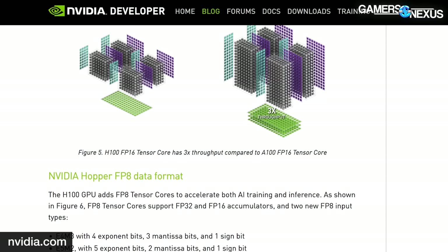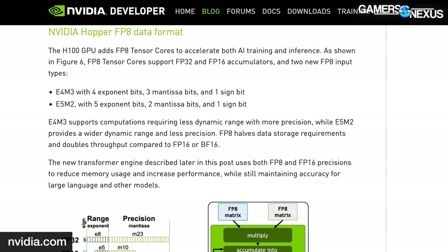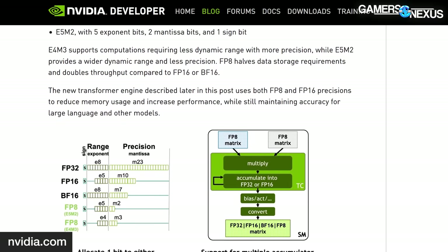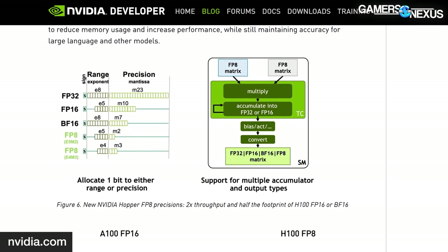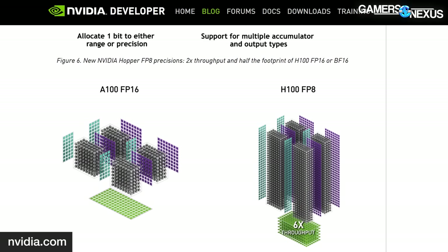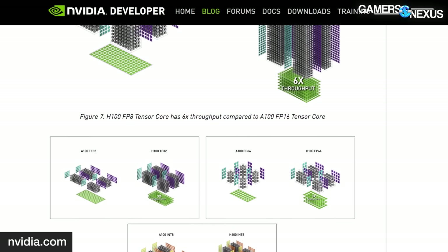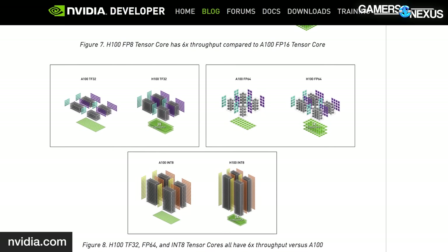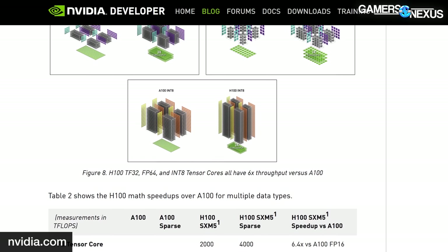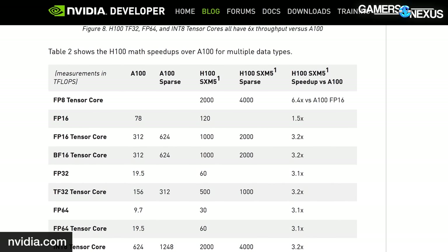One big difference is that Hopper is focusing on FP8, or floating point 8. This approach to compute is less precise but far faster and better for dealing with really high quantities of data. FP16 was a focus point previously; FP32 is what you find in consumer cards, typically called single precision; and FP64, historically called double precision, is what you might find in something more scientifically minded that doesn't need to deal in the sheer quantity of data you might see for deep learning applications.